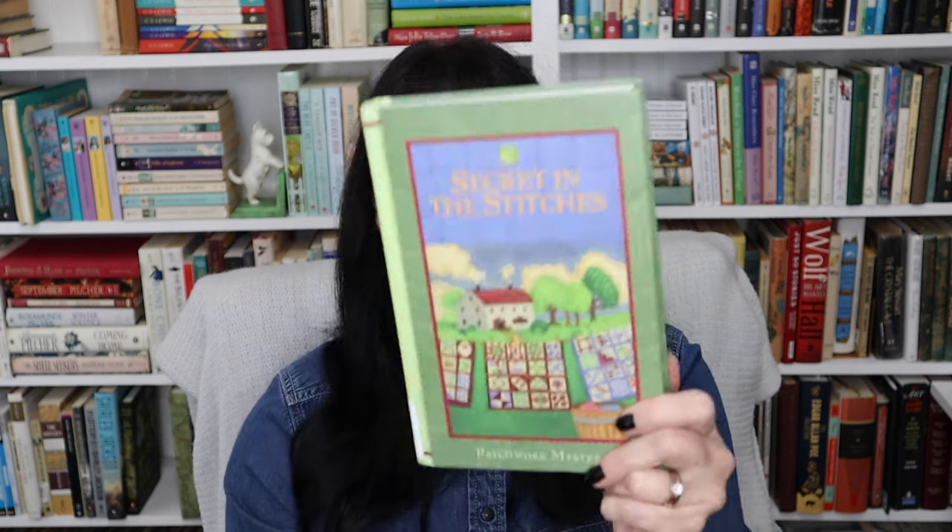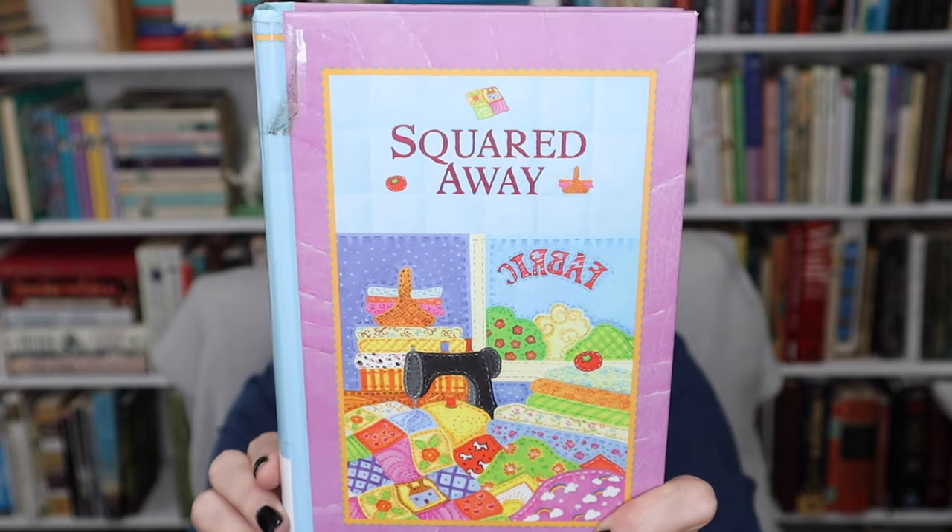I found some others that seemed interesting because they involve quilts, and I always think a quilt means a cozy book — like the Elm Creek Quilt series I'm reading right now. I picked up 'Patchwork Mysteries: Secret in the Stitches' and another called 'Squared Away.' I don't think these need to be read in order since each seems to be by a different author, but let me know if you've read them. They look like lovely cozy mysteries.